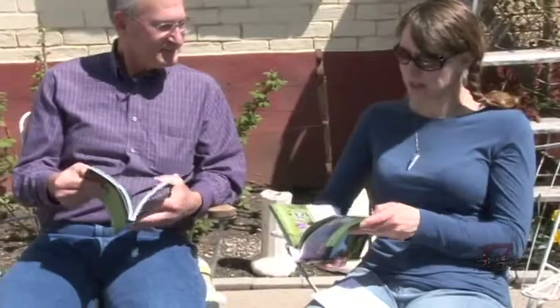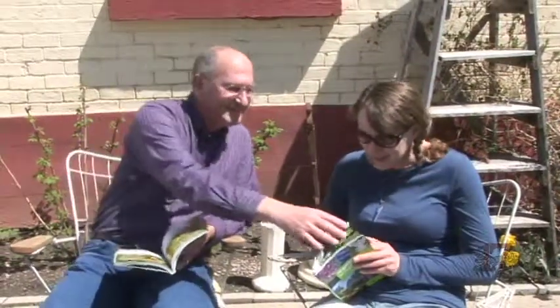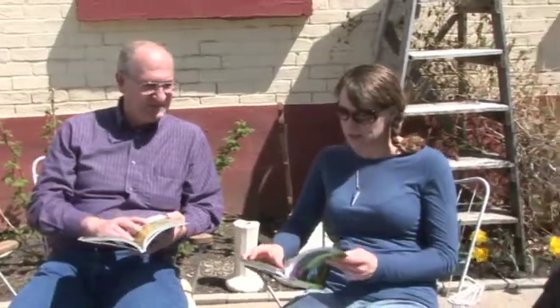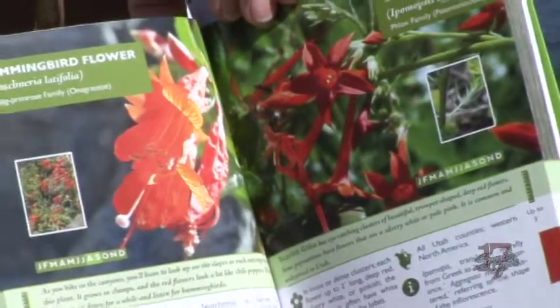I actually found one in here — last summer we hiked Stewart Falls up Provo Canyon, and there was this beautiful little red flower that we loved and took pictures of. I said I'm going to look and see if it's in here — and it is! Was it the Scarlet Gilia or the Eaton's Penstemon? I think it was the second one... no, it is — it's the Scarlet Gilia. Lovely flower, very cute. It's got little freckles in the front of it.